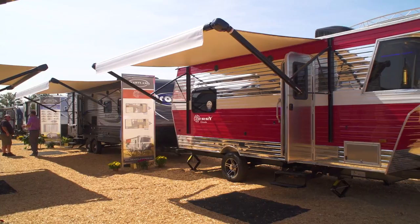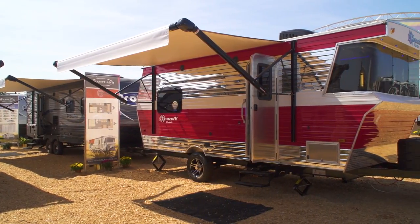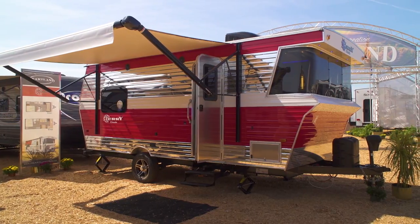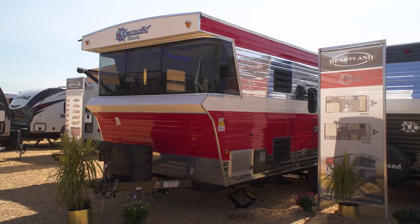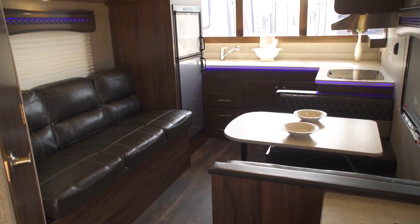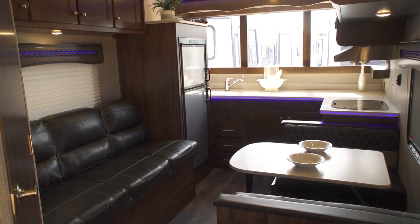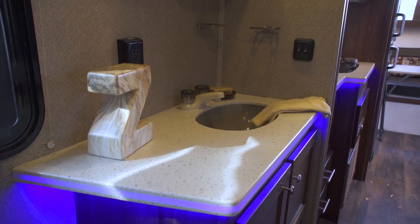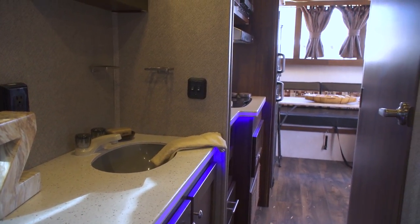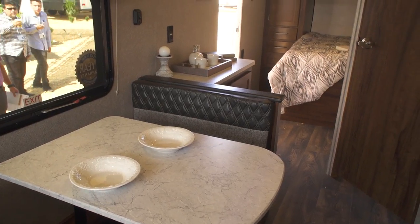Speaking of boondocking, the Terry Classic is completely self-contained, with fresh and wastewater holding tanks, two-way power appliances and a 12-volt power supply. Inside, gourmet meals are a breeze to prepare in a well-appointed kitchen. LED lighting and digital technology combined with a stunning retro look provide you with a truly unique RV experience.